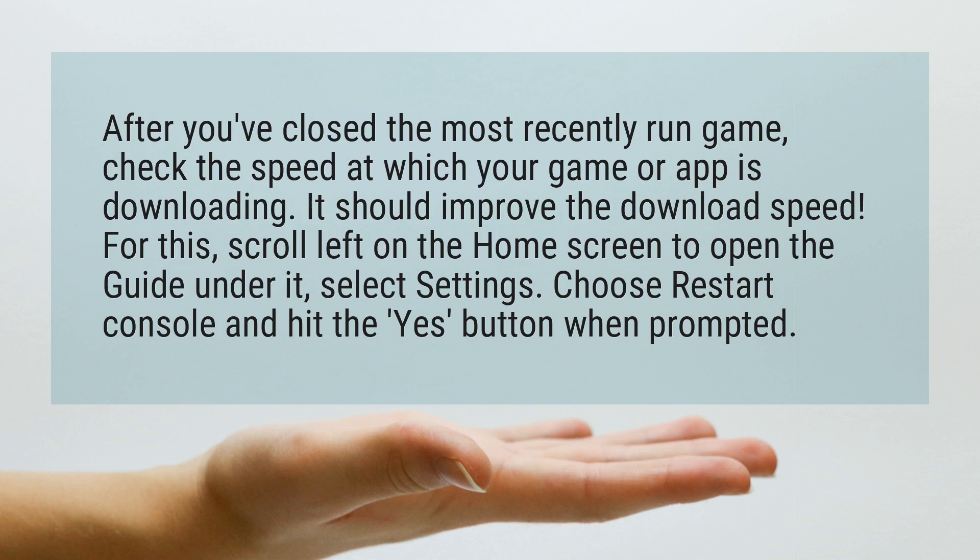For this, scroll left on the home screen to open the guide under it, select Settings, choose Restart Console, and hit the Yes button when prompted.